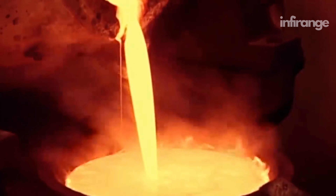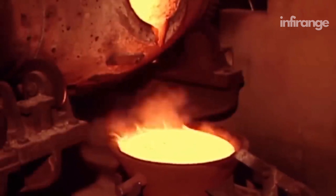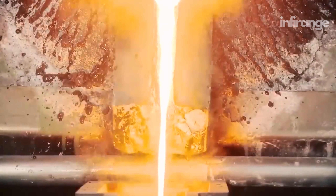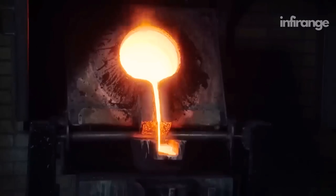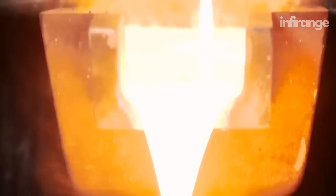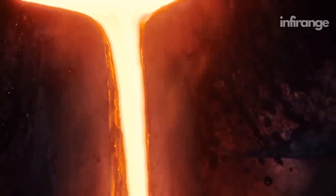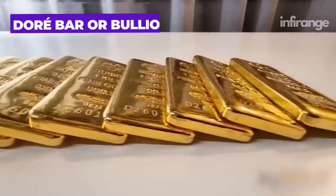If the slag does contain gold, it's poured back into the smelter until it is completely gold-free. Once the gold has settled at the bottom of the molten material, it is collected by tilting or pouring the molten mixture. The gold is typically poured into molds or casts, forming what is known as a dore bar or bullion.